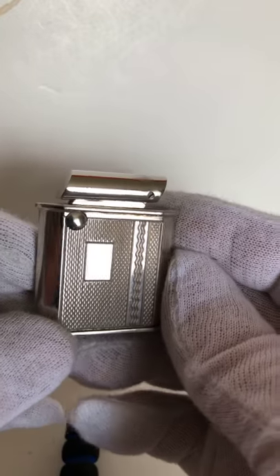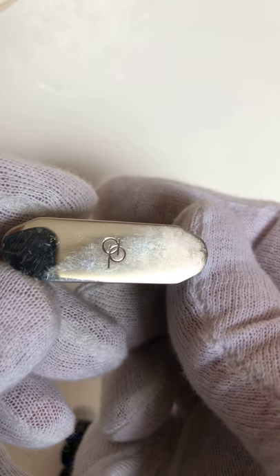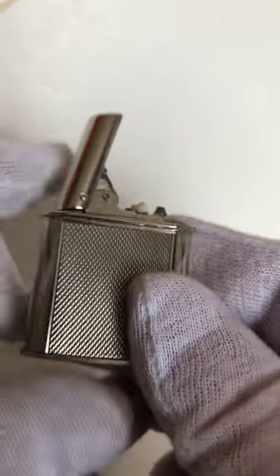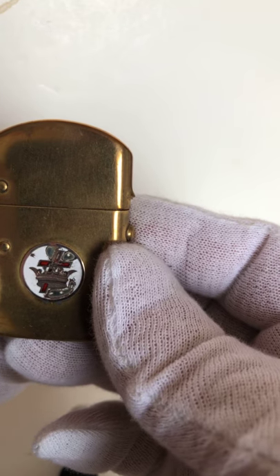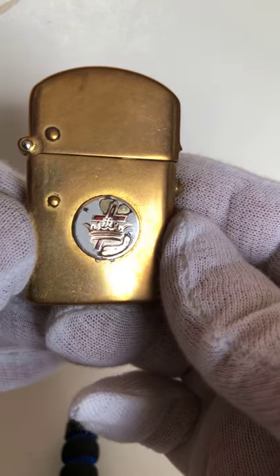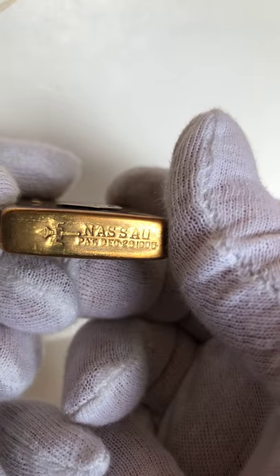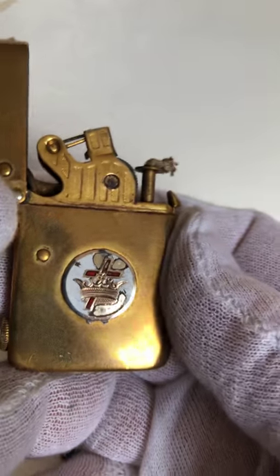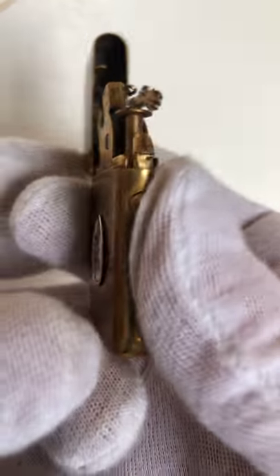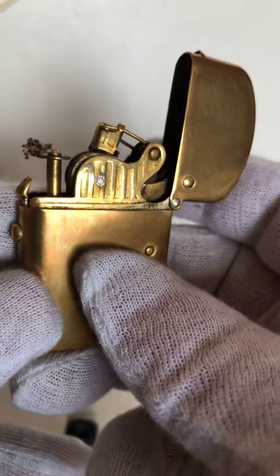This is a DP lighter — the initials DP — brand new, mint condition, push button. Nassau lighter, this is a brass one. I've never seen a brass one, but collectors really like these lighters; they're highly collectible. Some of these are very expensive. I try to buy my lighters from flea markets and garage sales — I usually find some pretty good bargains.